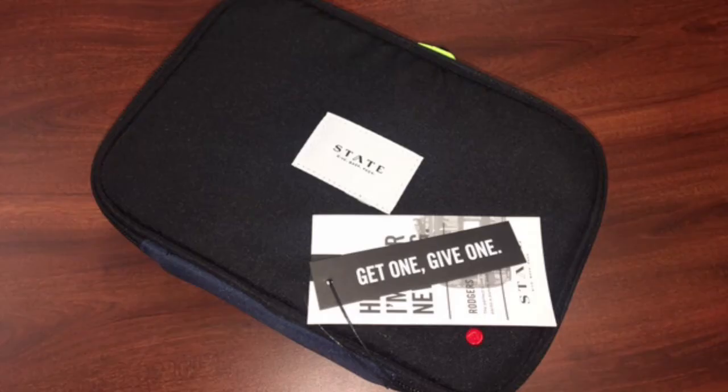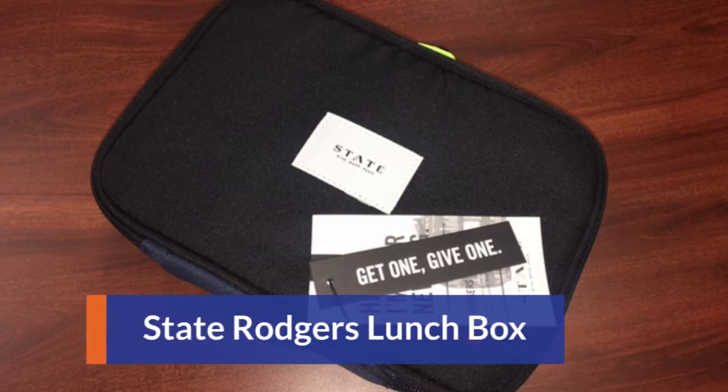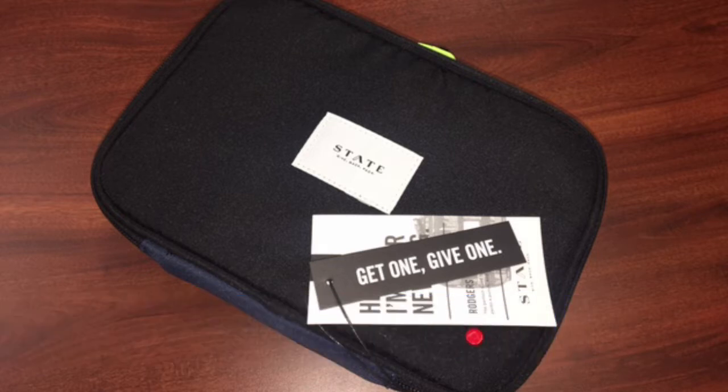The second product in our giveaway is this State Rogers Lunchbox. For each State bag that you purchase, a fully stocked backpack is hand delivered to an American child in need. That's super great — you can feel good about having this lunchbox. And we thought that it was super cool and sleek, so enjoy.